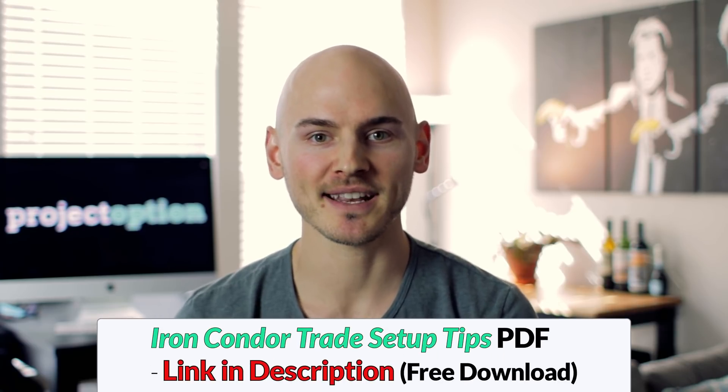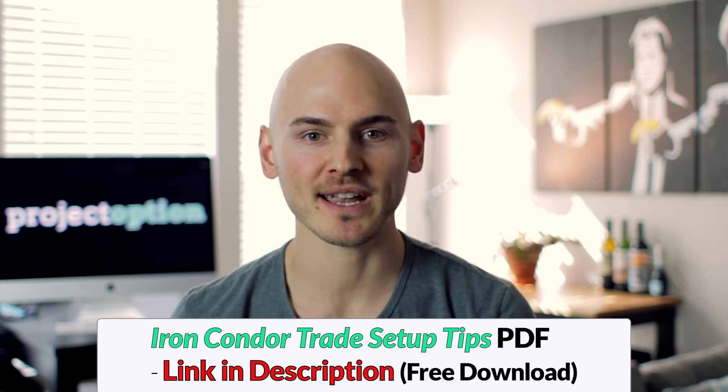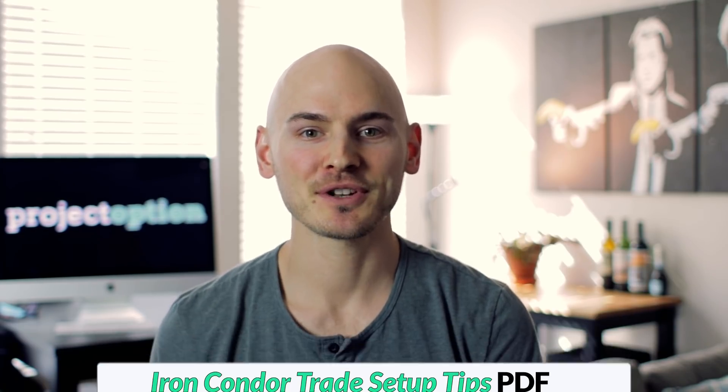Be sure to check out the link in the description, as I've created a free iron condor PDF that will help you choose expiration cycles and walk you through common ways to choose strike prices when setting up iron condor trades. If you're new to the channel, be sure to subscribe and turn on notifications so you can get all of our options trading videos in the future.